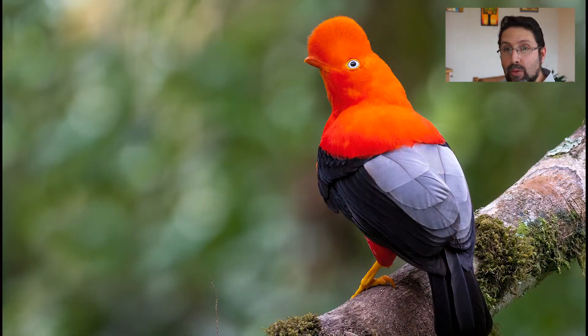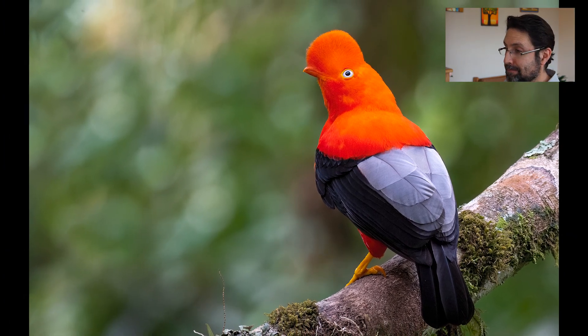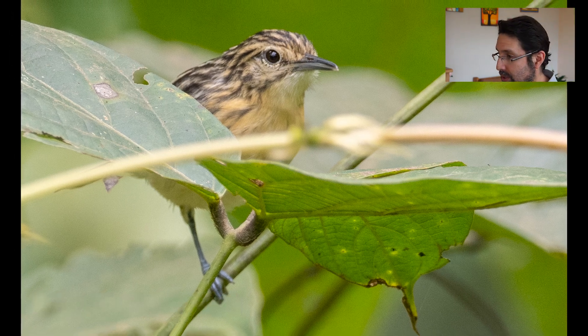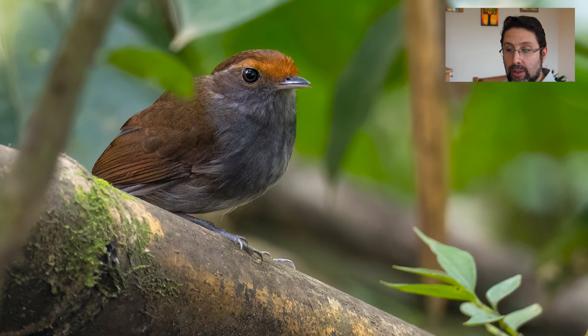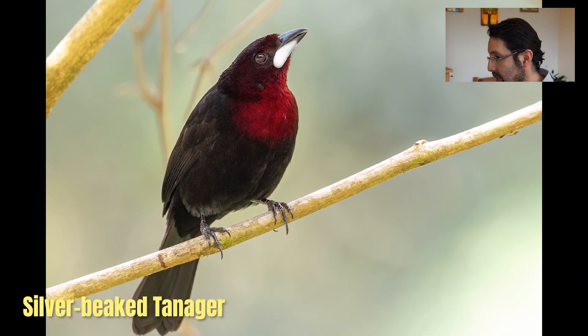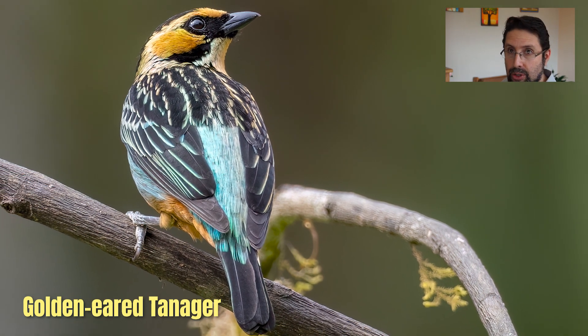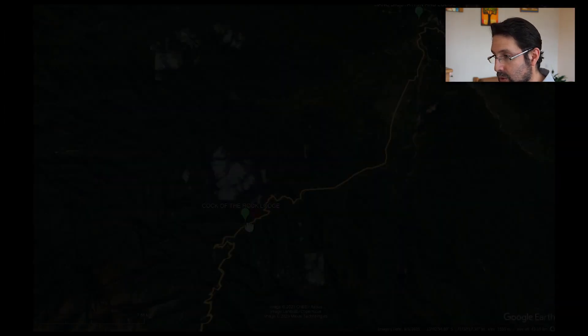The next day in the cloud forest, we started with the Andean cock-of-the-rock lek, then got a couple of more obscure birds. I was very happy with this lanceolated monklet. We also got cerulean-capped manakin and a few common birds like silver beaks, golden-eared and orange-eared tanagers. Our time in the cloud forest was really, really good.